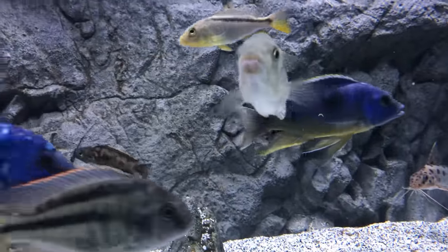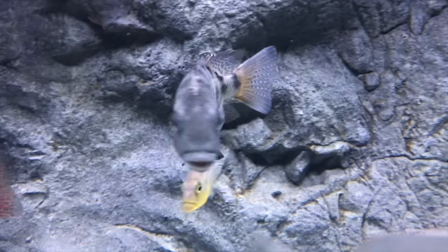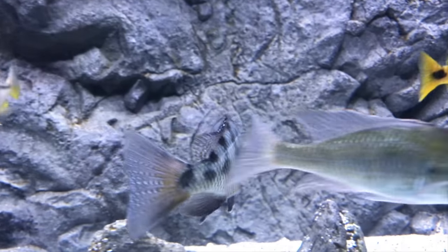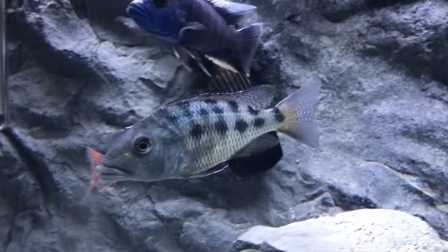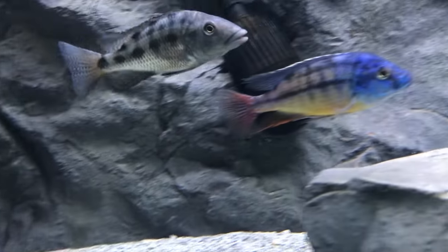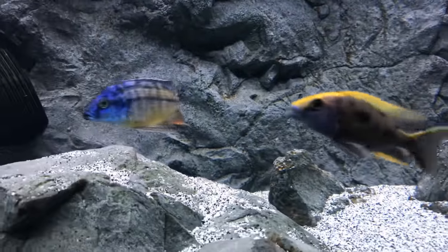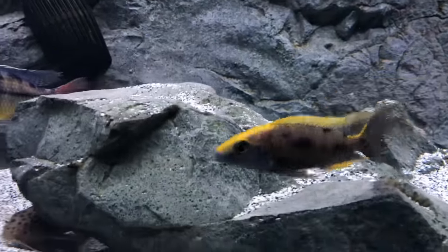I'm still feeding three millimeter cichlid formula and four millimeter jumbo fish formula with a sprinkle of krill here and there. I don't really have a method to my madness in terms of feeding — I just feed. But this guy right here is enjoying his new tank mates. He has changed dramatically. This little guy, surprisingly, I thought I was going to lose him a while ago.